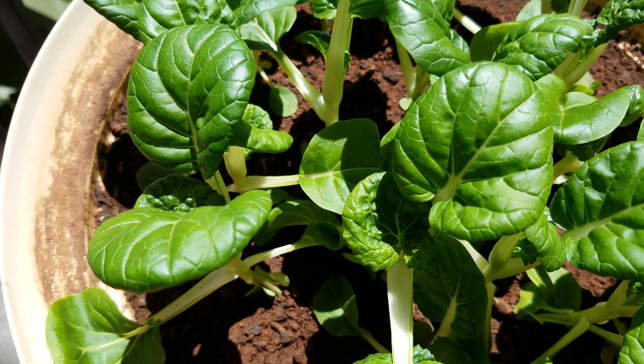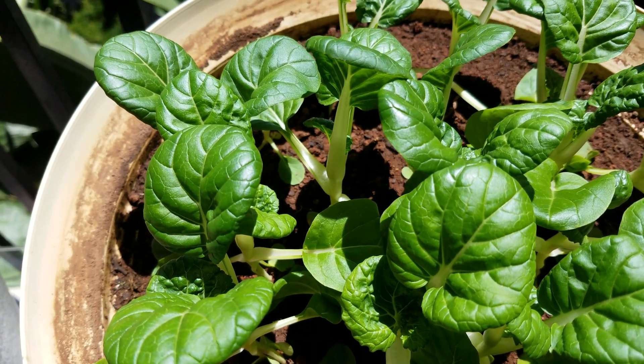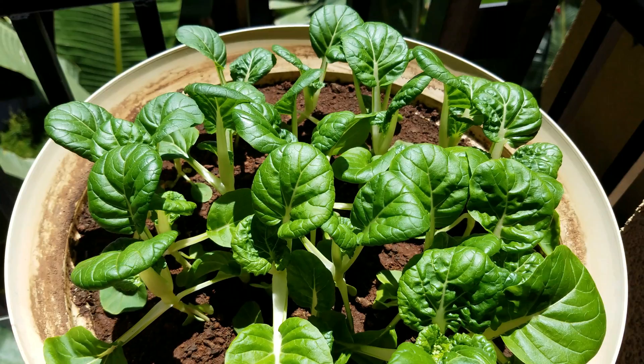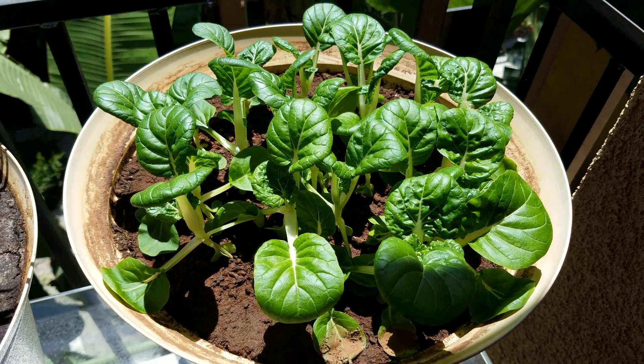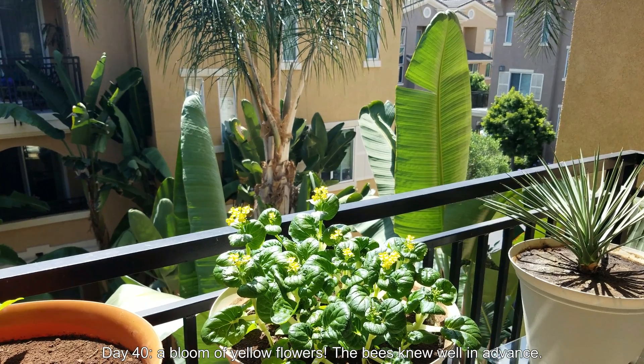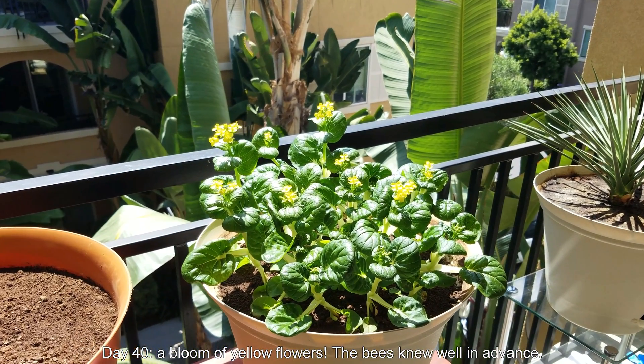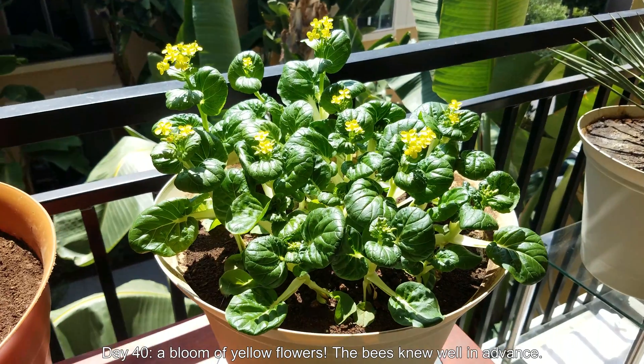I haven't exactly been waking up and checking at the exact moment the sunlight hits this balcony, but it's pretty much 7:30 a.m., and between 11:30 a.m. and noon the sun goes over the balcony and out of reach of these plants.